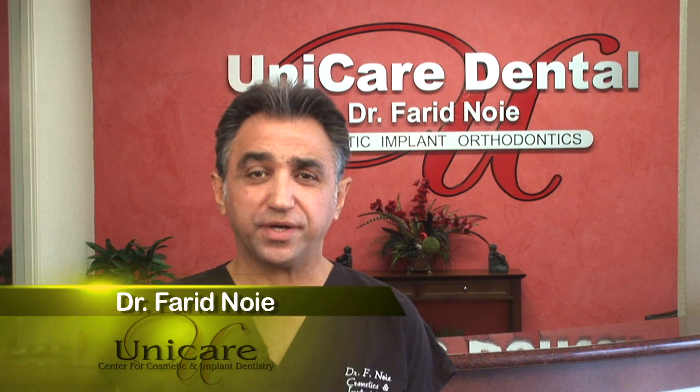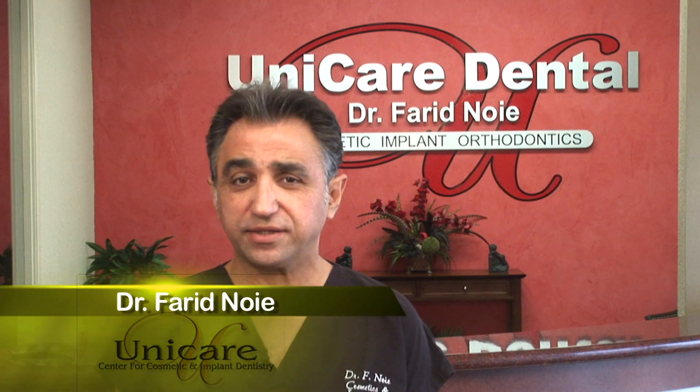Hi, I'm Dr. Fareed Naoui at Unicare Center for Cosmetic and Implant Dentistry. Let's talk about the most exciting thing that has happened to dentistry since the discovery of fluoride. Up until a couple of decades ago, dentists did not have an effective way to replace a missing tooth without either compromising the other two teeth next to it or giving patients a partial or full denture.